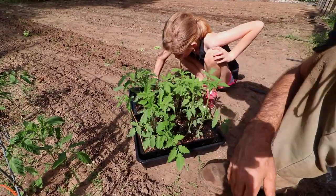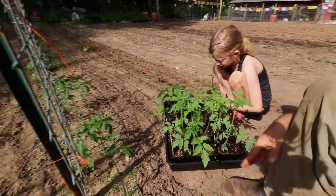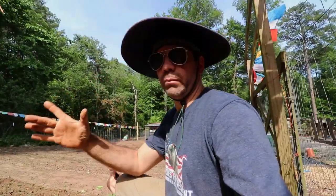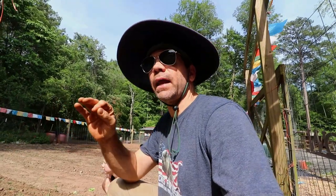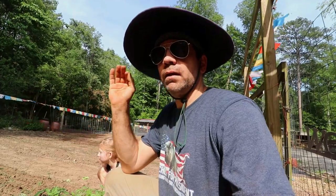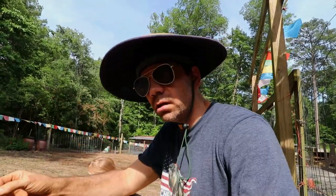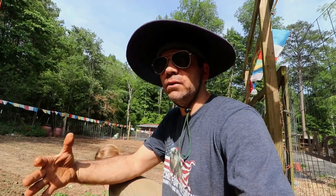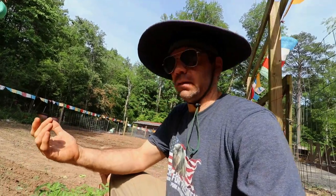Bad thing about these tomatoes is I totally forgot to label them — it's going to be kind of a guessing game as to what they are. I know it was some red snappers, some Bellarosas, and I had some fans of the channel send me some seeds. Here are our tomatoes we started inside — that'll give us four rows of tomatoes. But that's what we love. Plant what you love. Don't plant something because it's cool or it's the trending thing to do, because you end up not eating it.